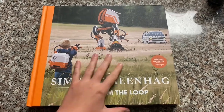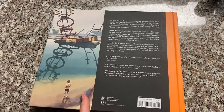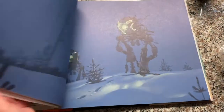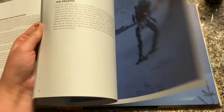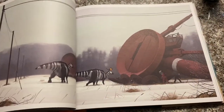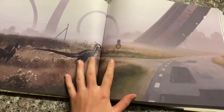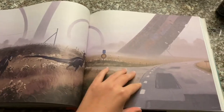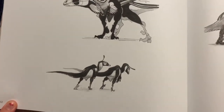Hi guys, welcome to another art video. So to start off, I got this art book today of one of my favorite artists. I was super excited — I found this at Barnes & Noble and I was like, I'm buying this. And lately I've been watching a lot of alternate history and speculative biology videos, and I want to paint some dinosaurs. I know that Simon Stålenhag does some really, really good atmospheric, sort of alternate history dinosaur paintings.